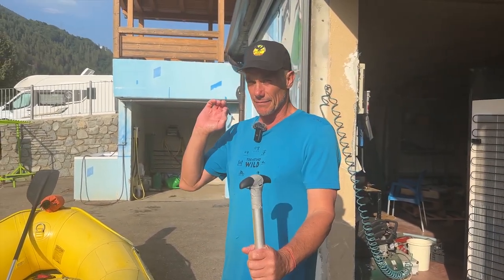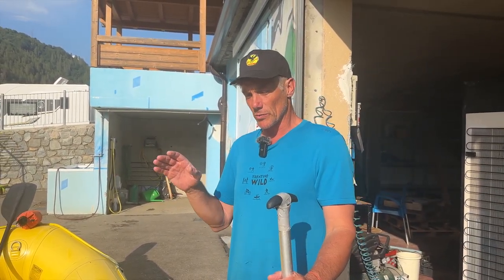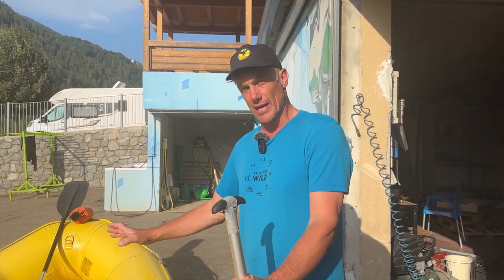The Notcha River has very continuous rapids. It's not super deep and there's lots of rocks, so we are going to do everything we can to keep you in the raft — and we're going to show you how right now.